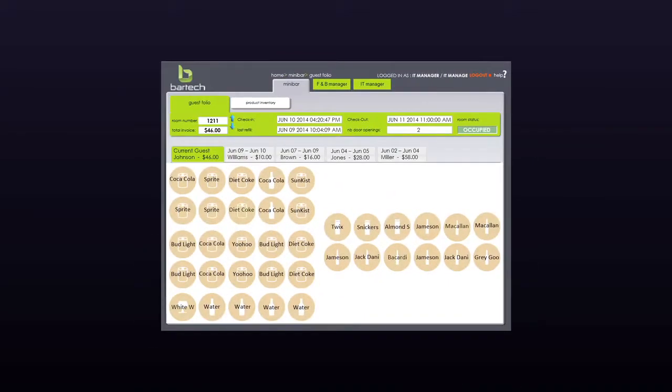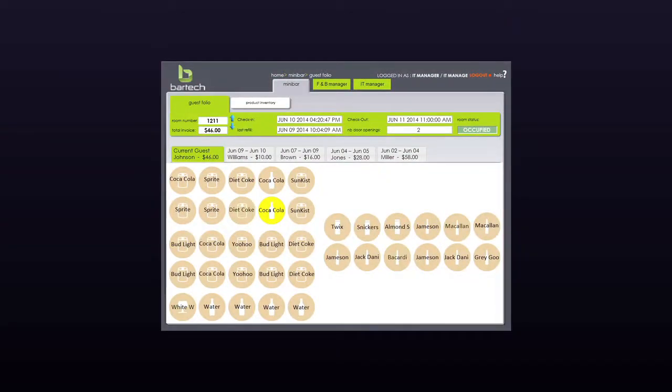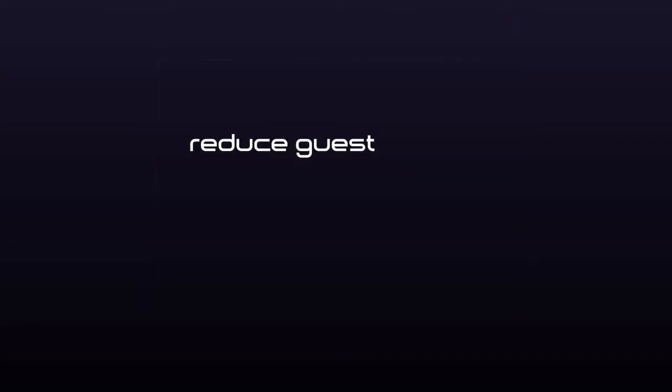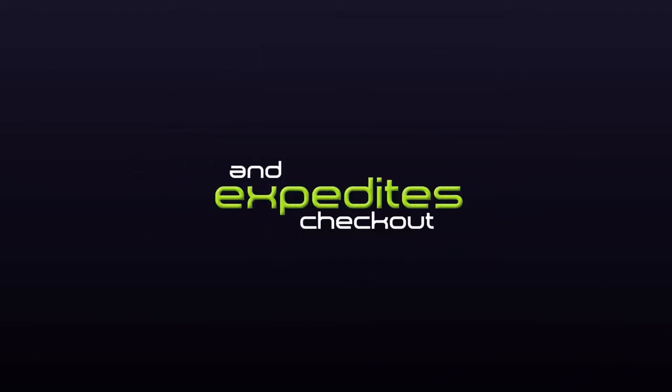The computerized system will make sure all minibars are filled upon check-in. Minibar attendants only check rooms with activities, reducing guest disturbance by 70%, eliminating disputes at the front desk and expediting checkout.